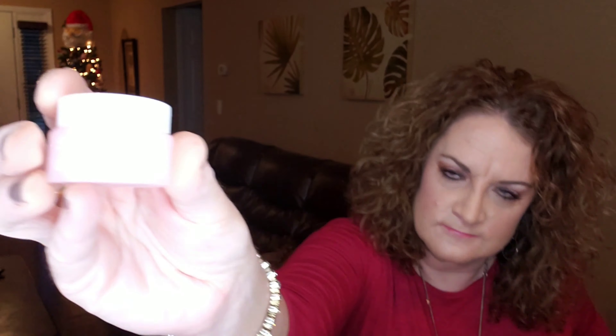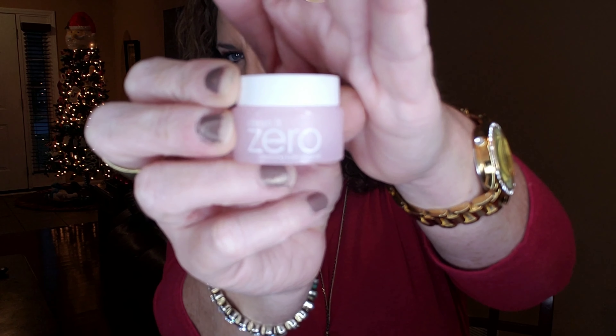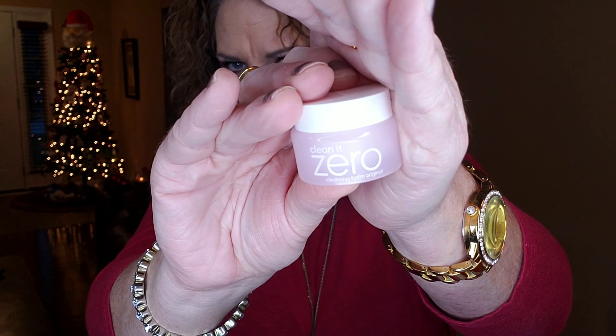The next item is another sample — this is by Clean It Zero, the Cleansing Balm Original, by the brand Banila Co. It's another deluxe sample. Massage the cleansing balm onto dry skin until it transforms into an oil, then rinse it away with lukewarm water. So this is something that will help take off your makeup. Again, it's a sample so it doesn't give me pricing.